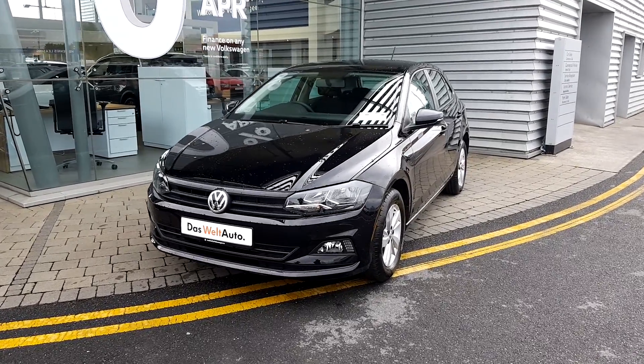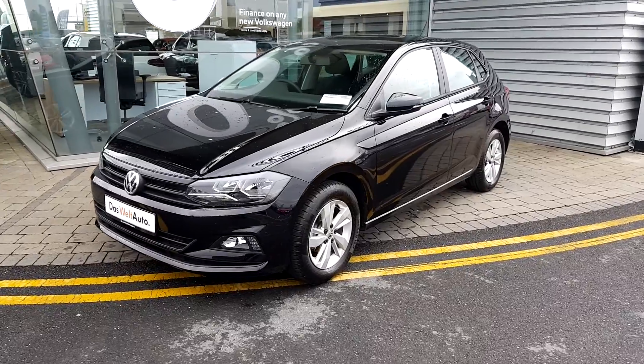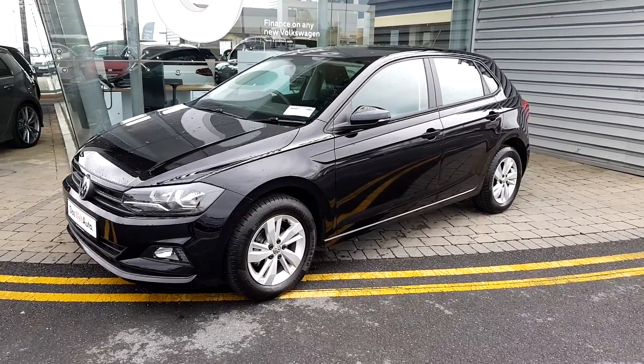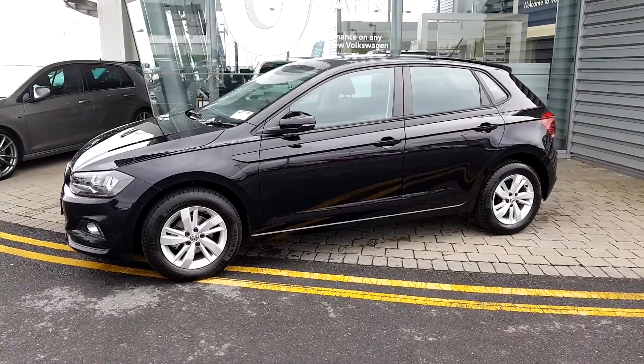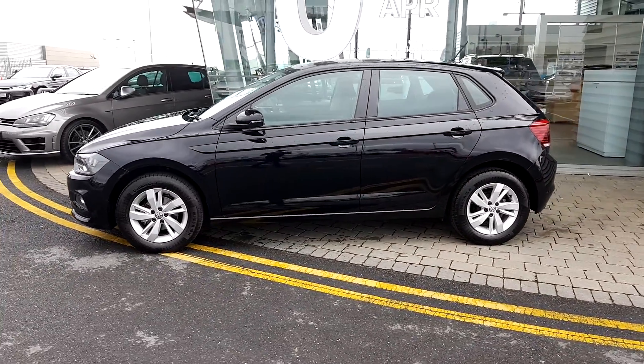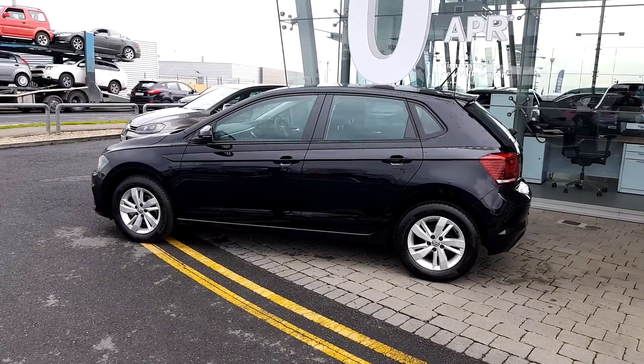Hello, welcome to Joe Duffy Volkswagen Airside. It is a 2018 Polo LE. It is a 1 litre petrol, 65bhp, finished in black with 15 inch alloy wheels.